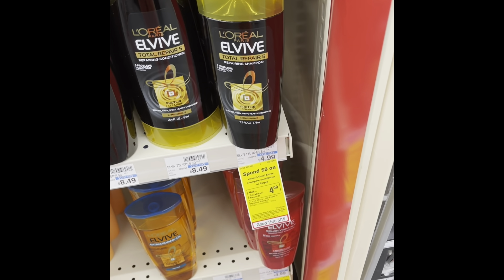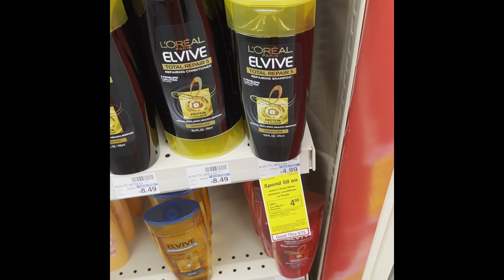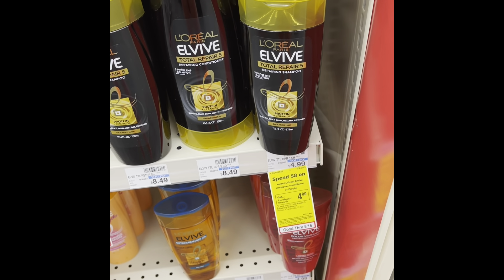This does qualify for some of your beauty bucks — when you spend thirty, you'll get three dollars in beauty bucks. Hopefully you have some CRTs for shampoo on yours, but I do not.